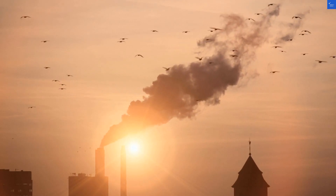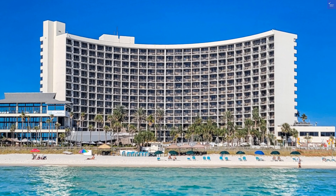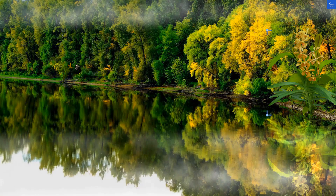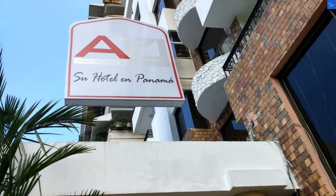Now, let's tally this up. Location: 6. Room quality: 5. Amenities: 7. Food: 4. Staff: 6. Cleanliness: 6. Wi-Fi: 8. That's a total of 42 out of 70. Given that this score is below 50, I'd say it's not worth it. So, if you're dreaming of a Panama paradise, you might want to keep searching.